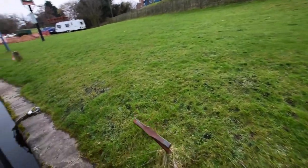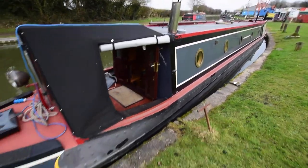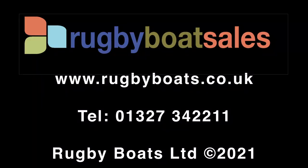So there we go — absolutely lovely boat. Noreas. For a gallery of further photographs, fully downloadable colour brochure, and the price, go to our website at www.rugbyboats.co.uk.